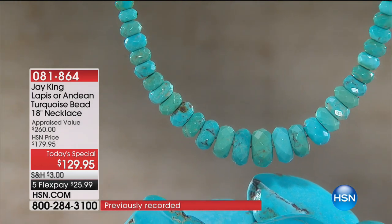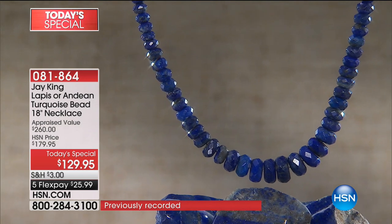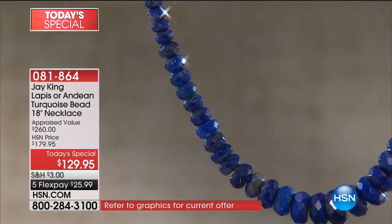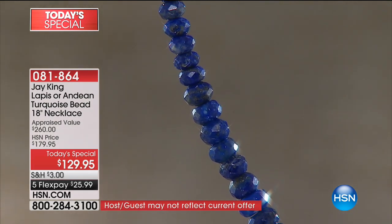It appraises for $260. We normally have this at $179, but while it lasts — and if you're thinking about getting the turquoise, please don't wait — while it lasts it's $129.95 for today only.